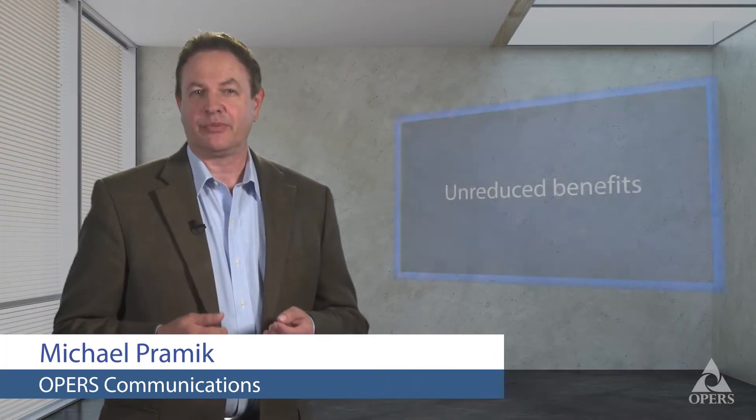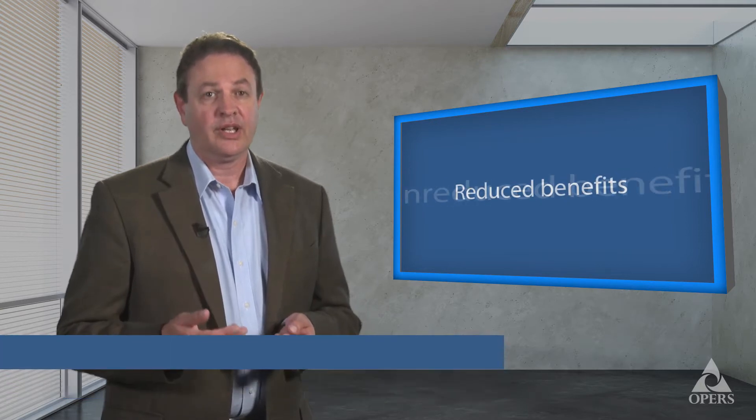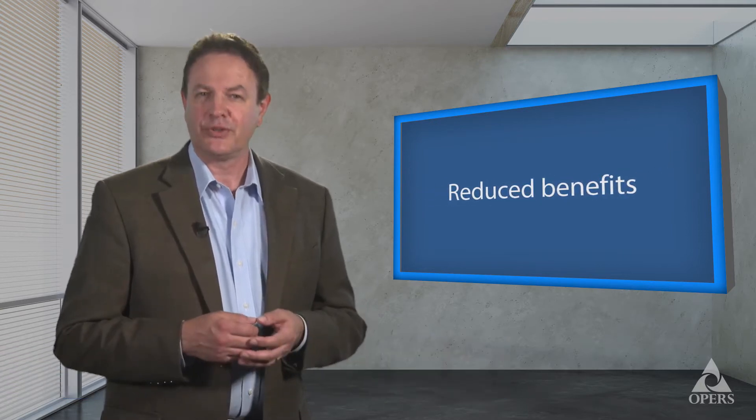Members of the OPERS Defined Benefit Program are eligible to retire with unreduced benefits, or they can retire early with reduced benefits. Payments are reduced for members retiring early because they haven't earned the full unreduced benefit and they'll receive their pensions for a longer period of time. There can be a big difference between reduced and unreduced pensions, so you should carefully weigh the details before you retire.